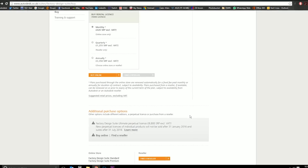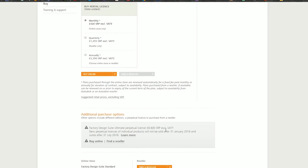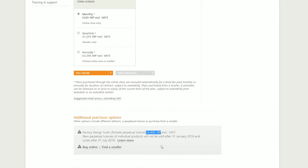Another benefit of the Product Design Collection is that they are amalgamating Factory Design and Product Design into one collection. At the moment, if you want to do shop floor layouts and use the Factory Design assets, you would have had to buy Factory Design Suite and Product Design Suite — that was expensive. But they're amalgamating both of those into one collection, which is good.